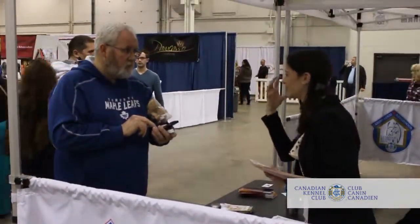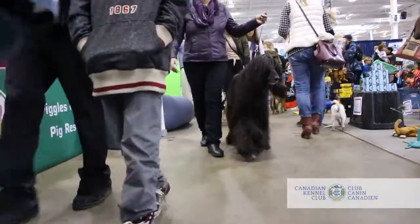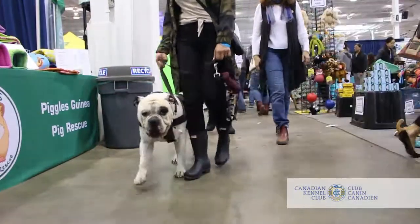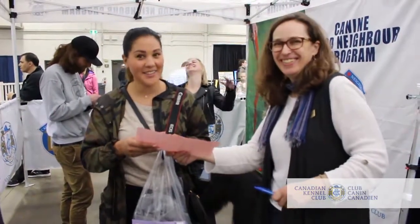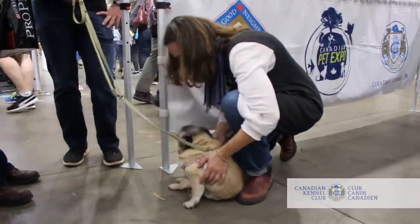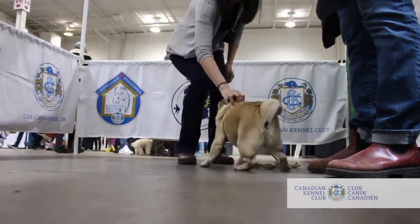We also featured the Canine Good Neighbour test, which we used to promote responsible dog ownership. That's open to any dog, and it's a behaviour test that challenges the dog and its owner to successfully complete 12 tests. When they do that, they receive a certificate from the Canadian Kennel Club and official recognition as a Canine Good Neighbour.